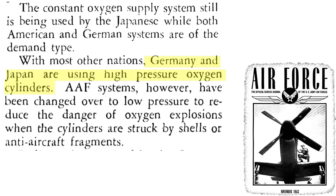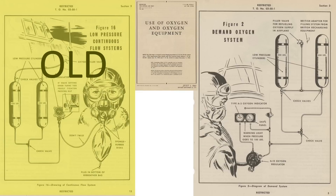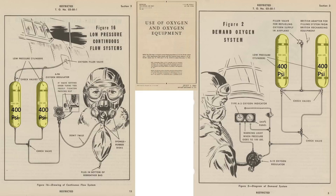The Germans and Japanese adopted a high pressure oxygen system in their aircraft, as discussed in a November 1943 Air Force Journal. The USAAF adopted a low pressure 400 psi oxygen system. The low pressure system is more battle damage resistant and the oxygen cylinders are less likely to explode. US bombers adopted two types of oxygen system: the older continuous flow and the new on-demand system. Both systems fed from the 400 psi low pressure oxygen cylinders.